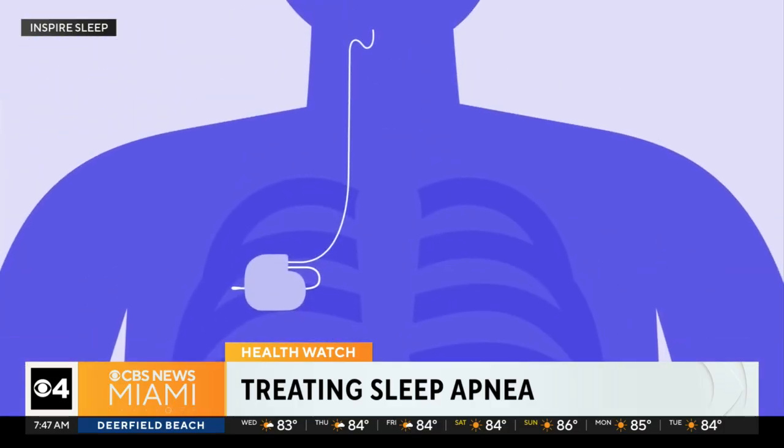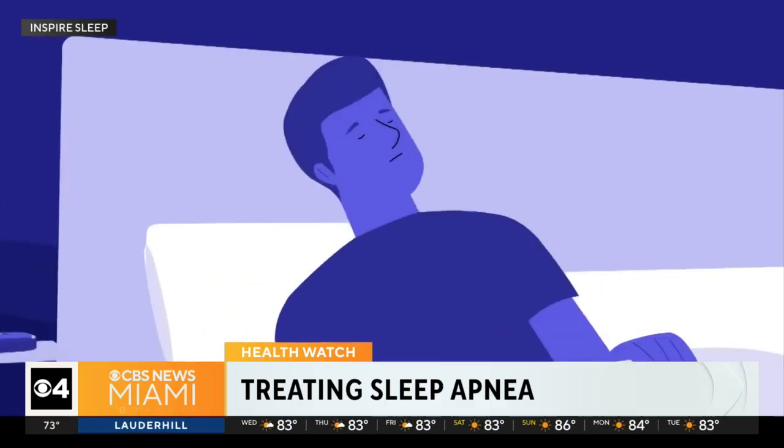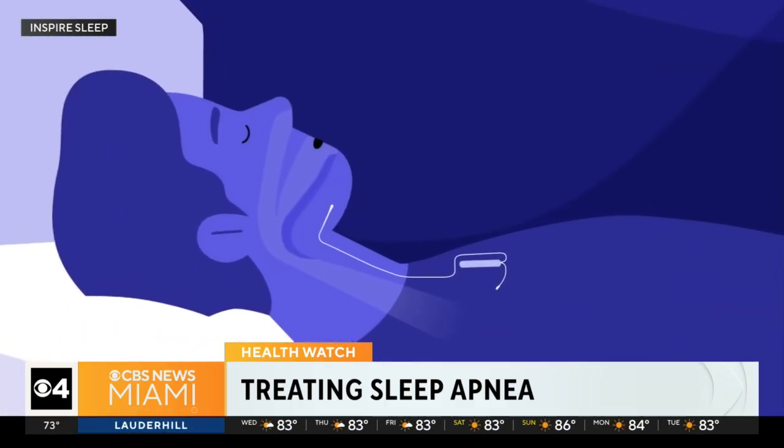While you sleep, it stimulates the nerves that keep your airway open, helping you breathe normally throughout the night. There's no hoses, no mask, and you control it with a remote.